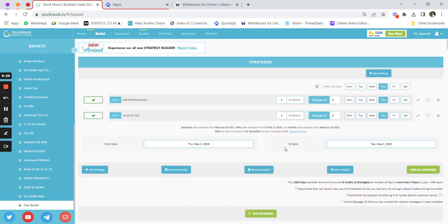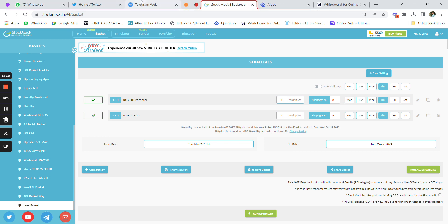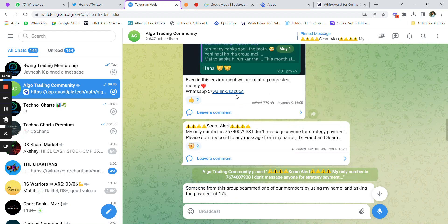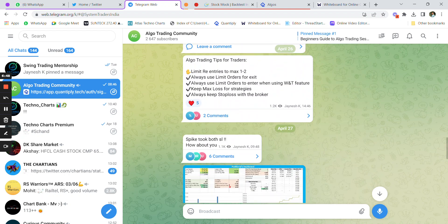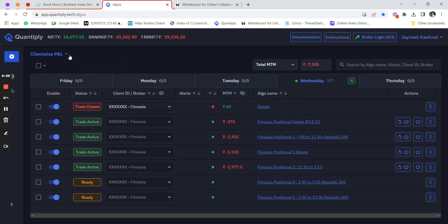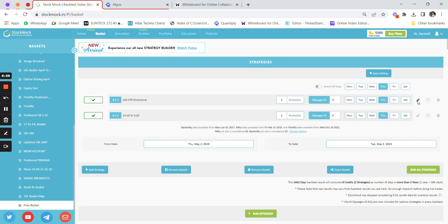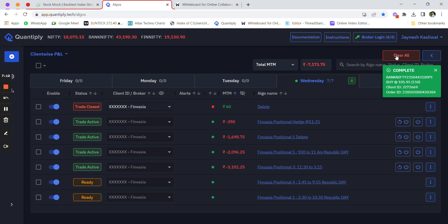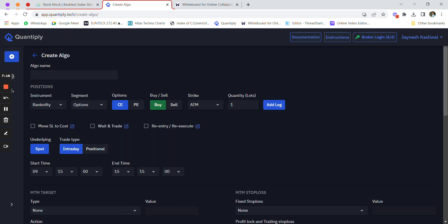I'm going to share the StockMock sign-up link in the description below. For the strategy link, you need to join our Telegram group — the Algorithm Community Telegram group — where we discuss strategies and algo trading. Let's now use Quantifier to understand how to code these strategies. An important note: whenever you use wait and trade, you must use a limit order entry and keep a 40 percent stop loss with re-execute of wait and trade.